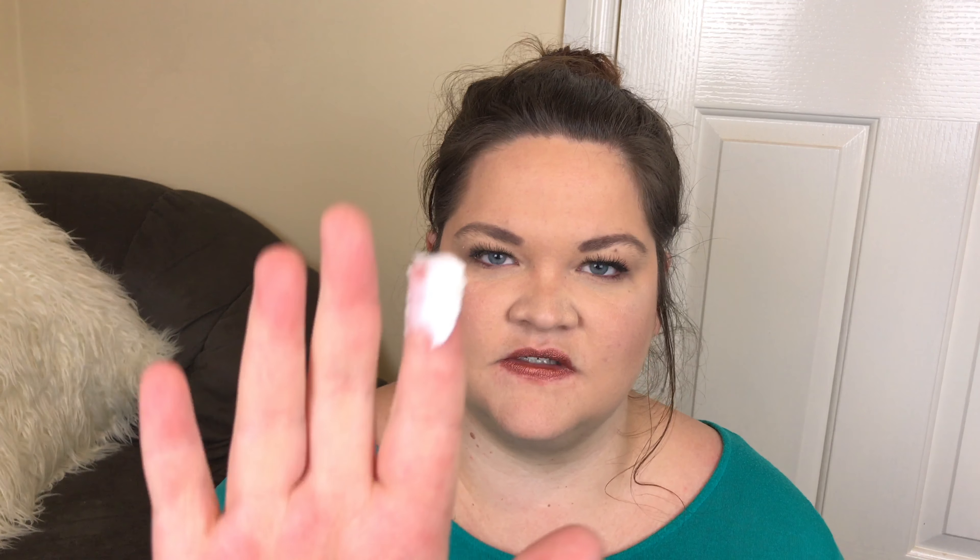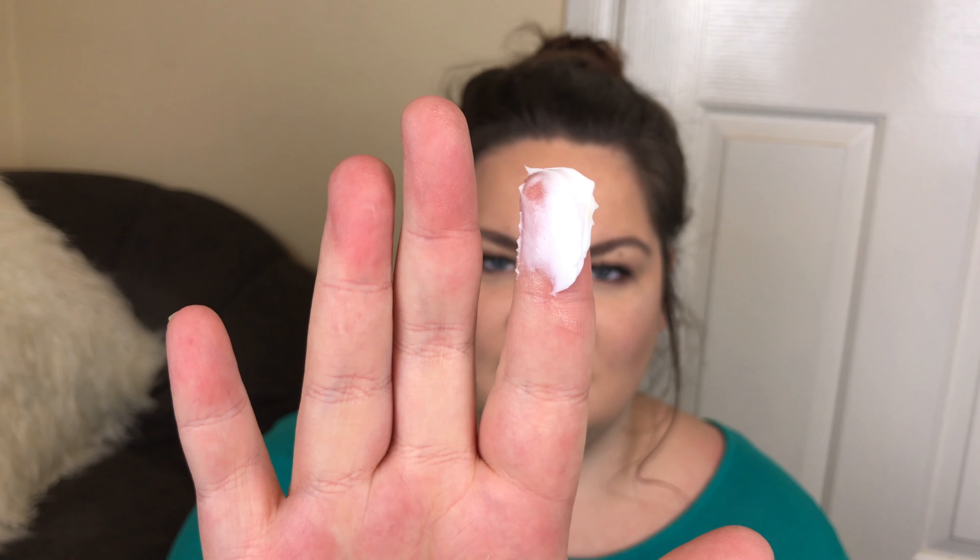When you unscrew the lid it is just a solid cleanser — just a thick white cream. It has a very clean scent to it, but there might be a touch of floral. So if you're very sensitive to smells that's something to be aware of. I'm not, so it doesn't really bother me. It's slightly floral but mostly just clean.